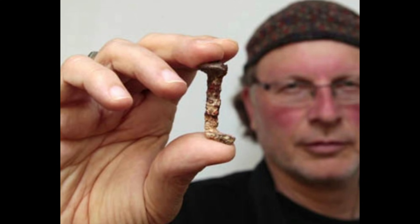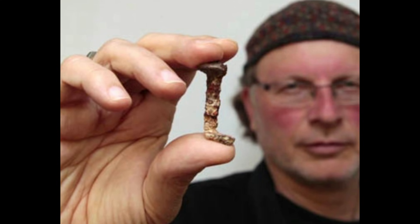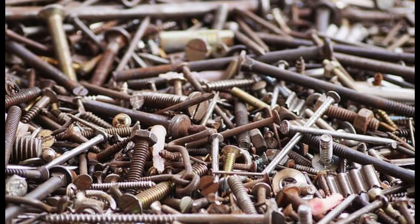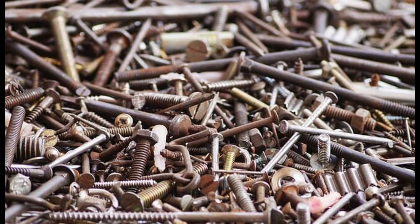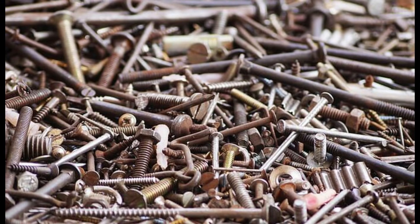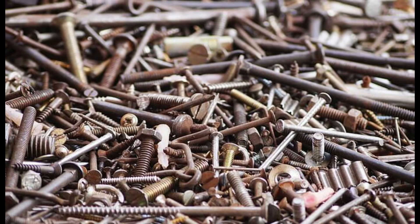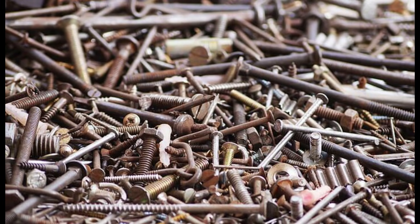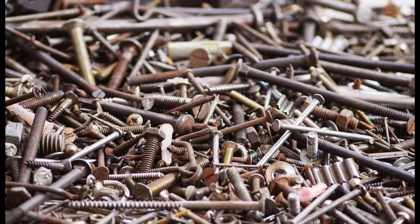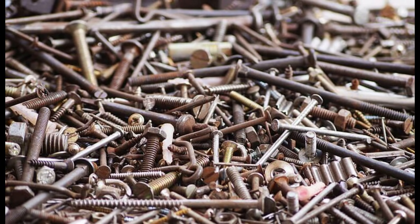Everyone wanted to know how Jacobovici made this supposed discovery. After hearing of the 1990 excavation and the missing nails, Jacobovici combed museum nail collections across Israel. He searched without the aid of photographs, measurements, or drawings, making his mission all the more difficult. That's when he came across a set of nails in a different type of collection.